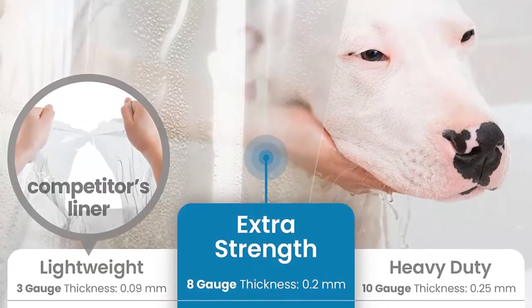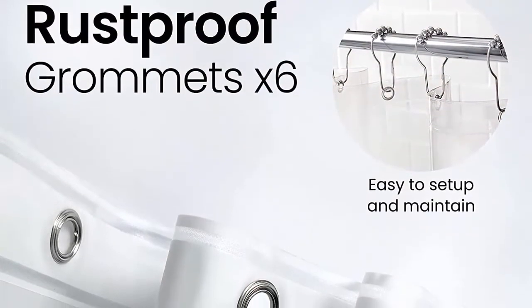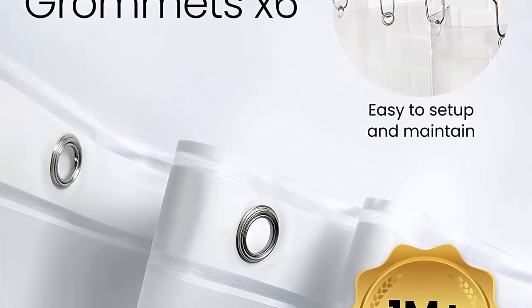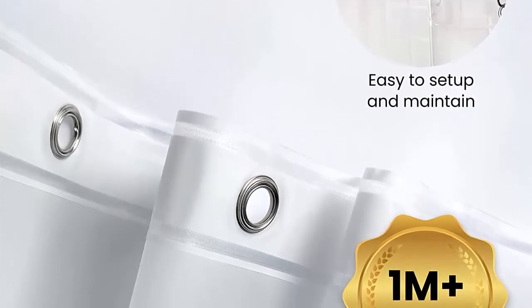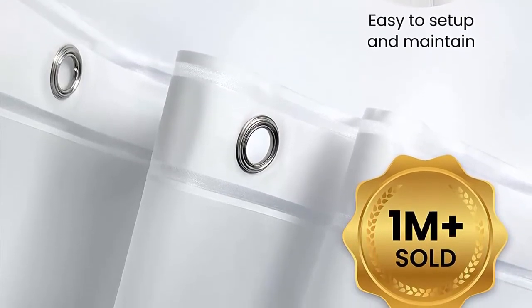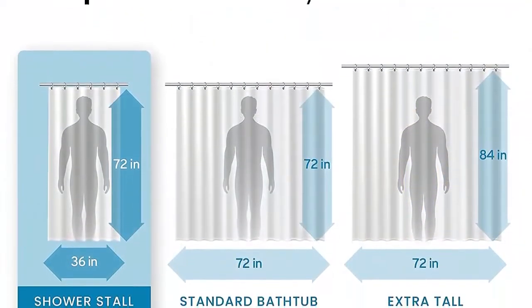Convenient and durable, measuring 36 x 72, the Libba Shower Liner fits any standard-size shower or tub, whether you have a straight or curved shower rod. Three heavy-duty magnets on the bottom keep the curtain in place and away from your body. Features six rust-proof metal grommets and a reinforced header that prevents tearing and ensures long-term functionality.